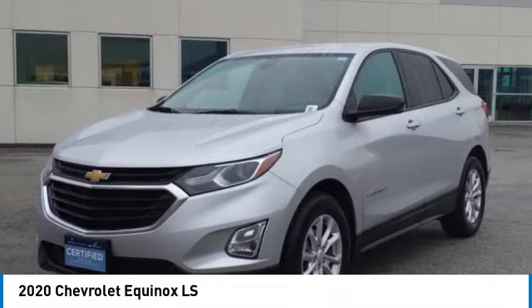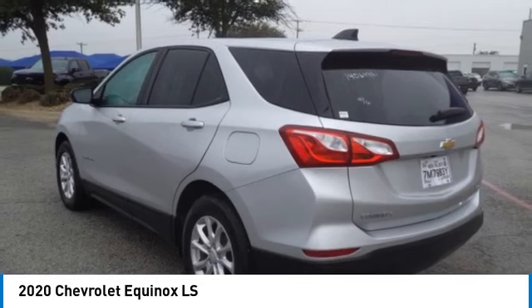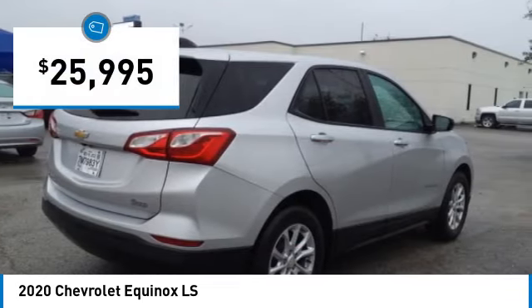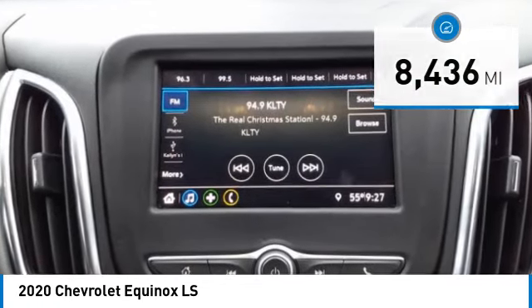Take a ride in the 2020 Equinox — fuel efficiency, safety, and value equals the Chevy Equinox. Priced below $30,000, this vehicle has less than 9,000 miles.